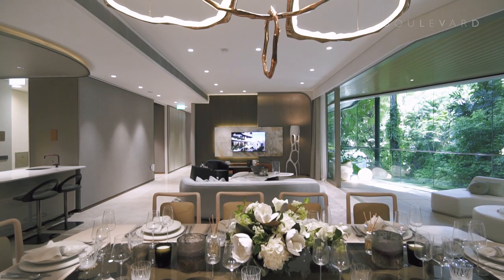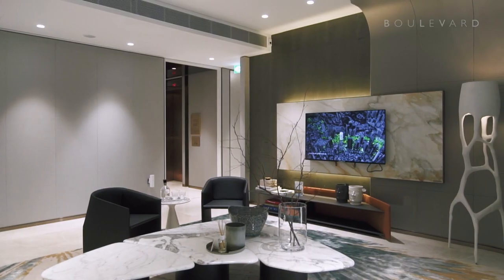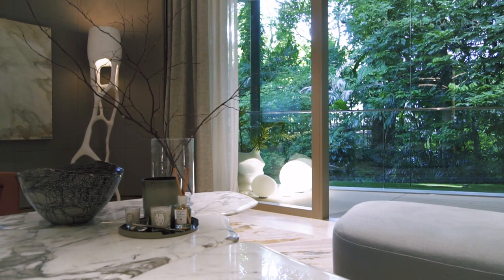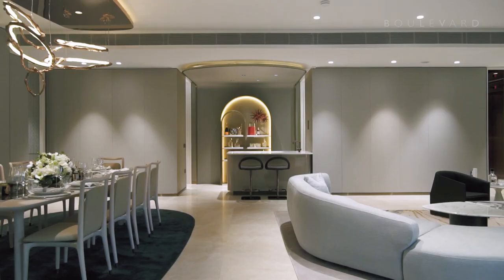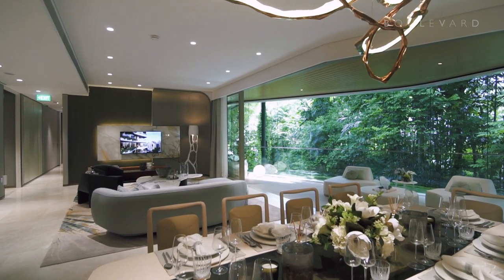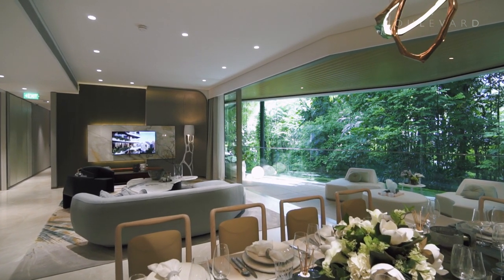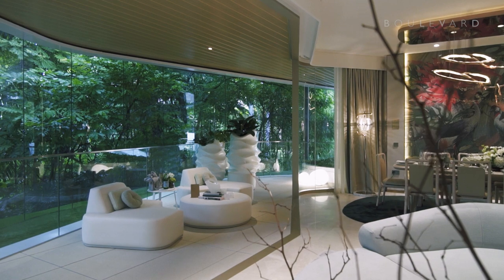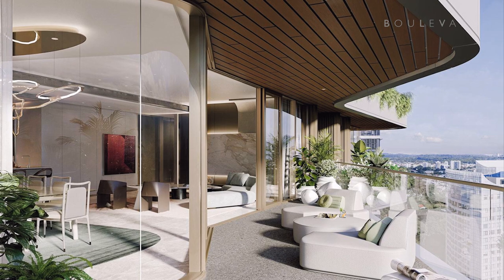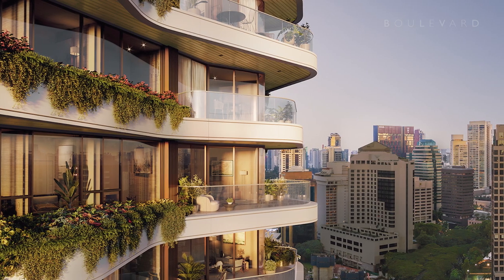The four bedroom is exceptional in every way. The private lift lobby opens to a grand entertaining space comprising lounge, dining and bar areas. At 10 metres in width, it's one of the largest on the market. Oversized natural stone tiles flow seamlessly to the level balcony, which takes full advantage of 270 degree views across Tomlinson Road to the Orchard skyline.